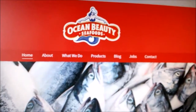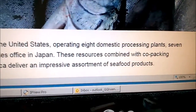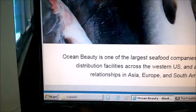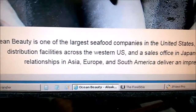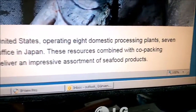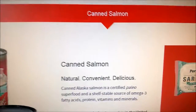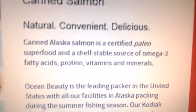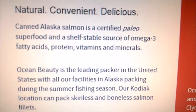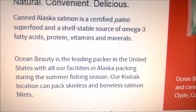I want to show here on my computer screen — this is the website for Ocean Beauty. Ocean Beauty is one of the largest seafood companies in the United States, operating eight domestic processing plants, seven distribution facilities across the Western US, and a sales office in Japan. These resources combined with co-packing relationships in Asia, Europe, and South America deliver an impressive assortment of seafood products. On their page for canned salmon, it says canned Alaska salmon is a certified paleo superfood and a shelf-stable source of omega-3 fatty acids, proteins, vitamins, and minerals.